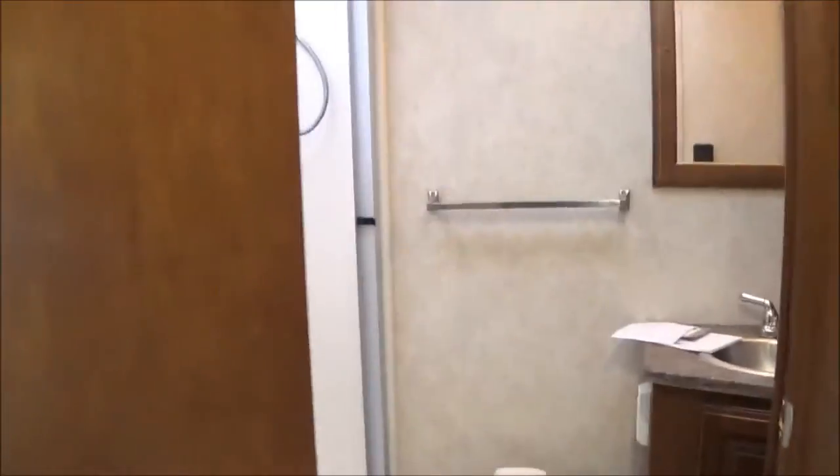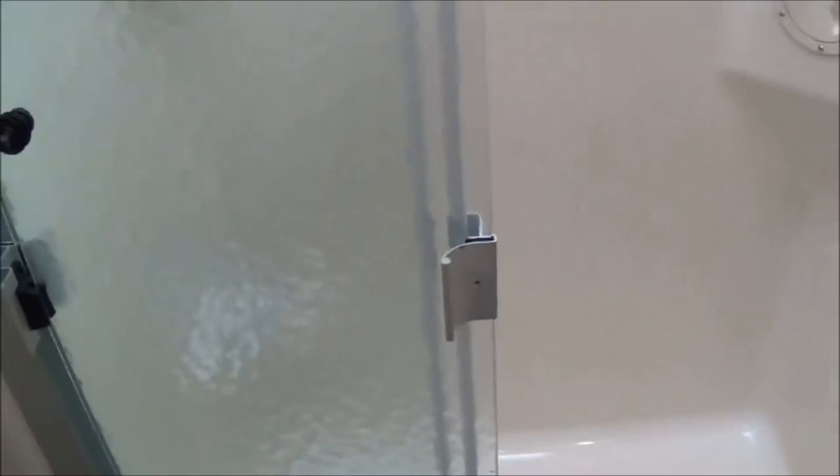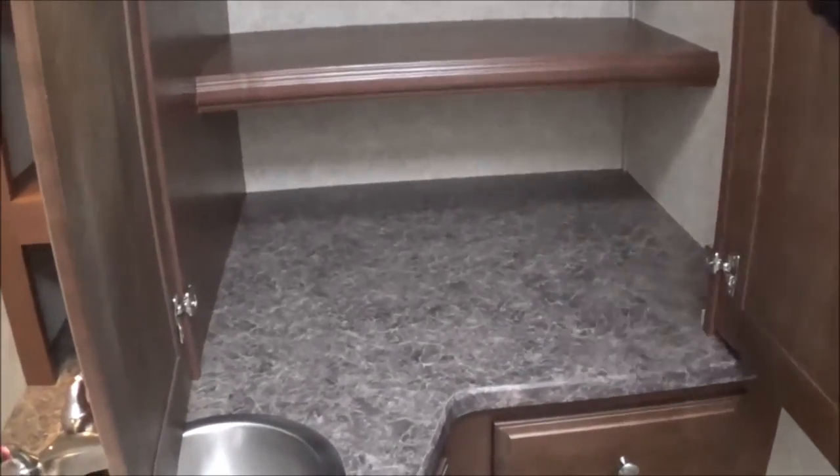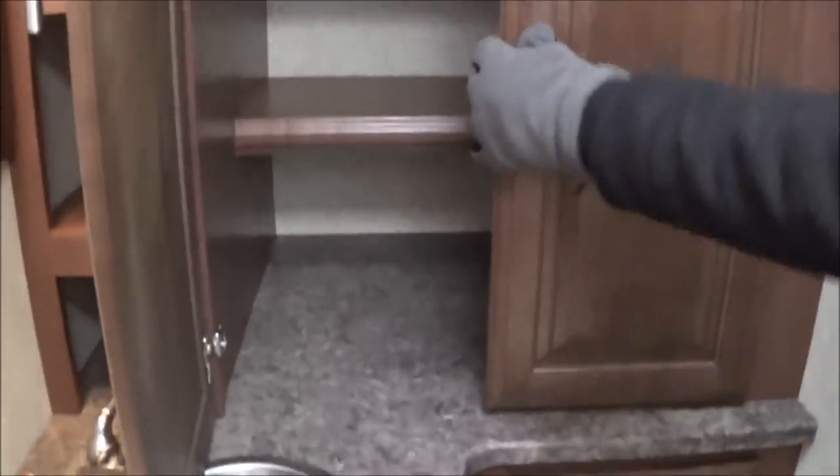If we pop our head into the back bathroom, this is your private bath area. You're going to have your shower, your toilet, and your sink. Look at this — more storage space. And actually this would be your washer-dryer combo area, not in the bedroom but right back here. It's prepped for it already if you want that, and there's additional storage space down there as well.